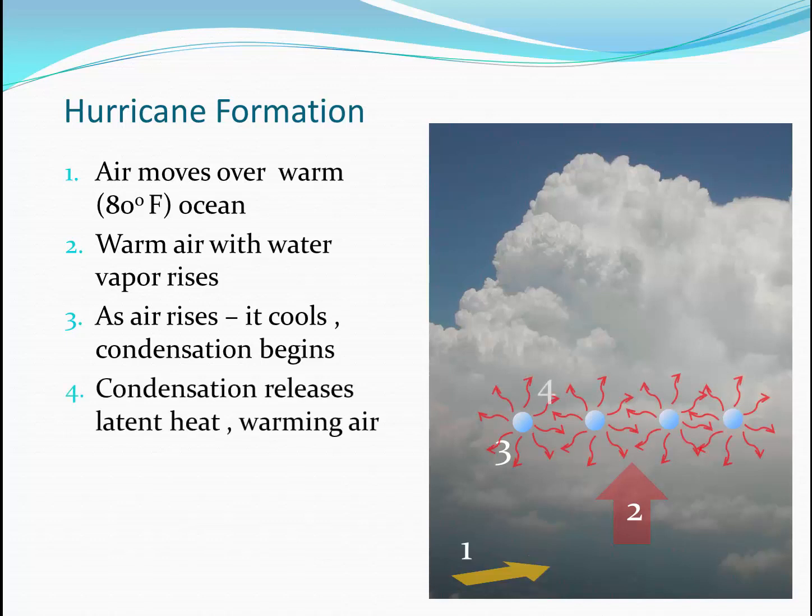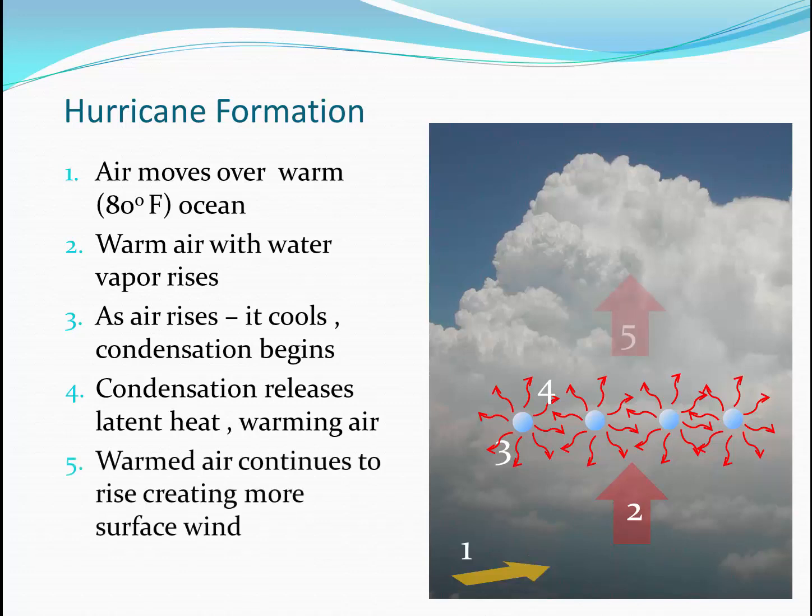Keep in mind, the process of going from water vapor to liquid means latent heat will be released. As latent heat is released, the air is re-warmed, causing further rising air. As more air rises, this causes more surface wind to come in to replace that rising air. Thus, the hurricane feeds itself through the process of condensation and rising air.